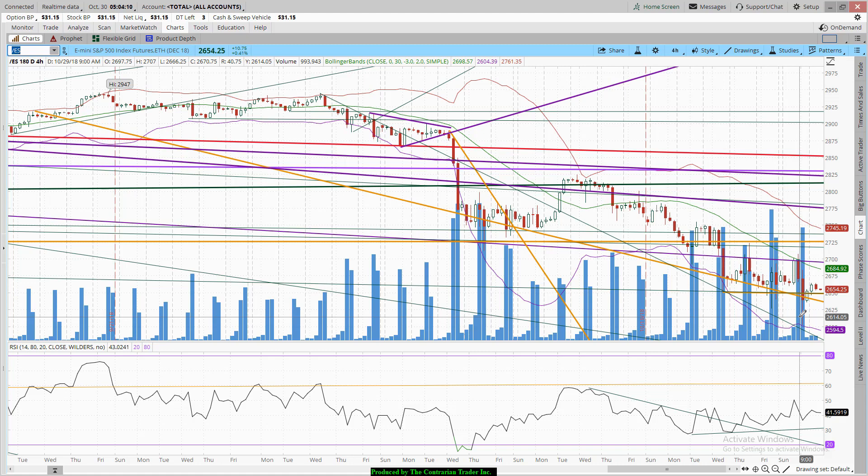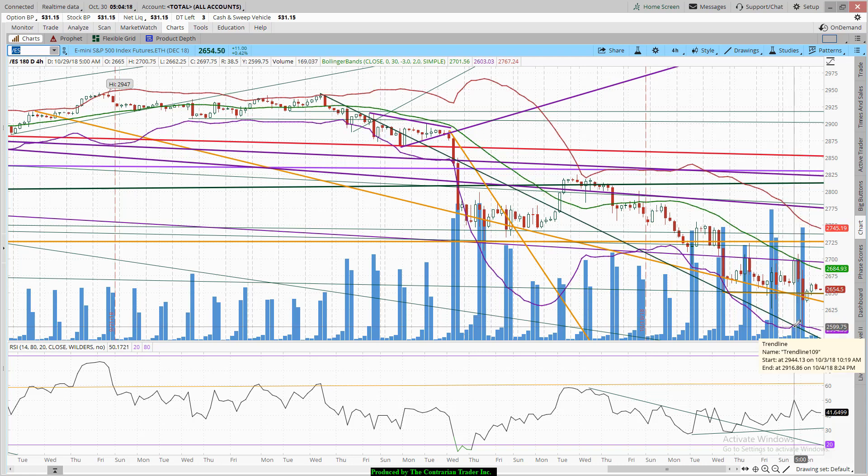In all probability we are going to get a counter-trend rally. Will that rally last? I doubt it. We will be looking to short that rally — but not until then. And of course, to take advantage of that rally, we will be looking to buy some leveraged ETFs, putting us long of the market as a whole, as well as some individual names.